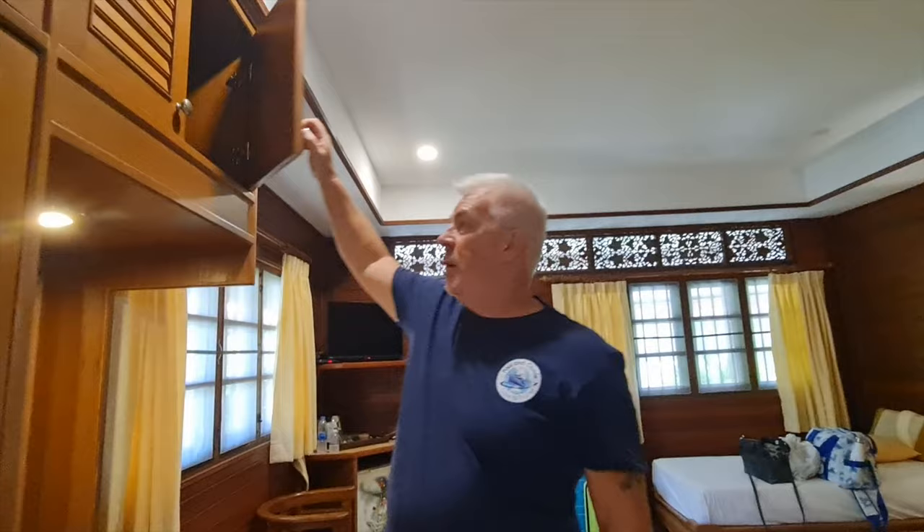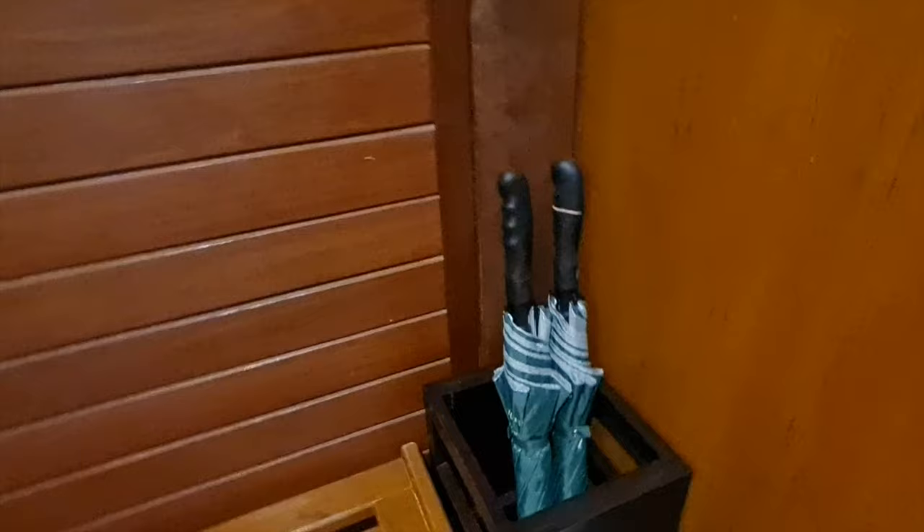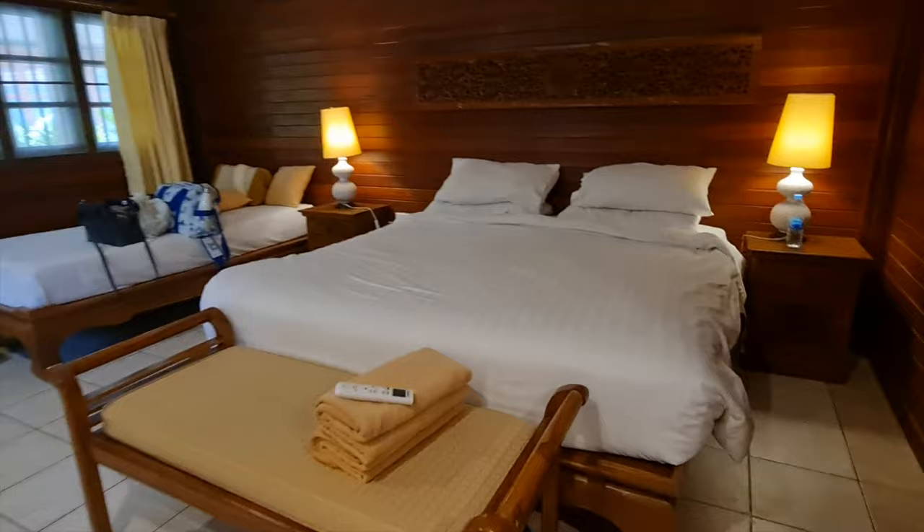There are two umbrellas provided — useful given Koh Samui's tropical showers. The bed has been really, really comfortable and behind each bedside lamp there are more plug sockets. The Deluxe Villa costs £1,100 for two weeks including breakfast and two complimentary bottles of water daily. Room cleaning is available every day — just put the sign out on the door.